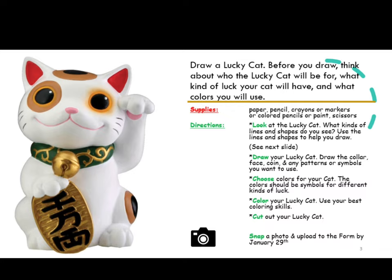For this lesson you will draw a lucky cat. Before you draw, think about who the lucky cat will be for, what kind of luck your cat will have, and what colors you will use. You will need to gather your supplies before you begin.